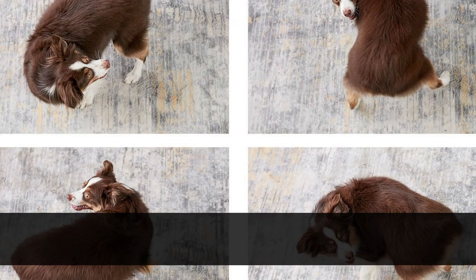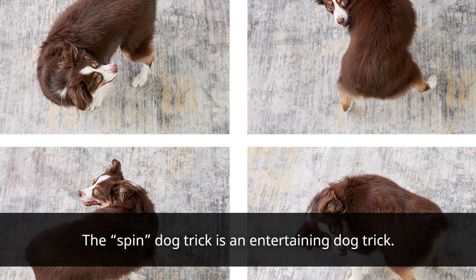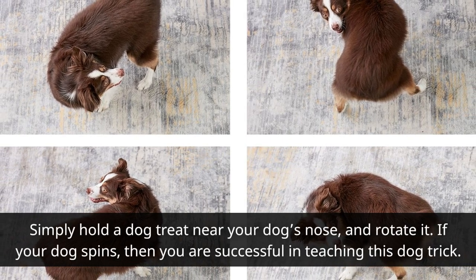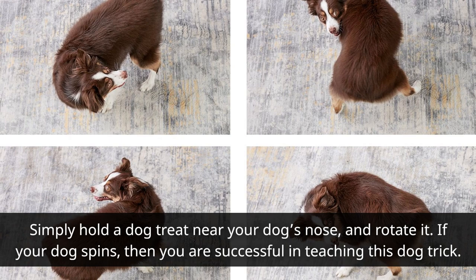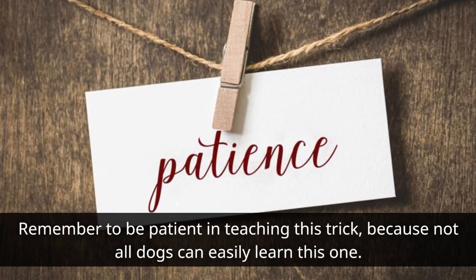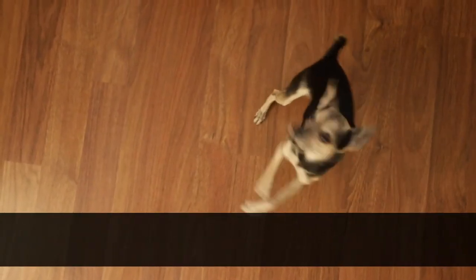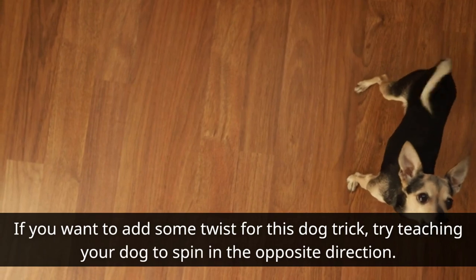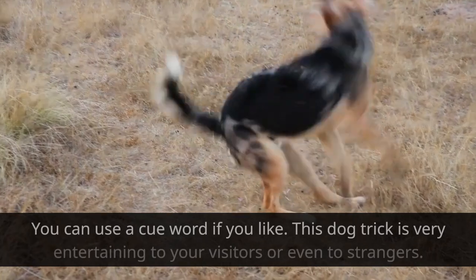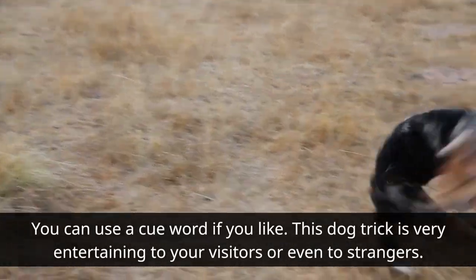Spin: The spin dog trick is an entertaining one. Simply hold a dog treat near your dog's nose and rotate it. If your dog spins, then you are successful in teaching this dog trick. Remember to be patient in teaching this trick, because not all dogs can easily learn it. If you want to add some twist, try teaching your dog to spin in the opposite direction. You can use a cue word if you like. This dog trick is very entertaining to your visitors or even to strangers.